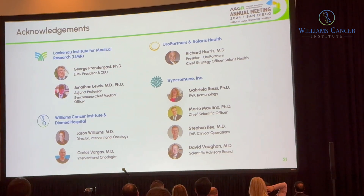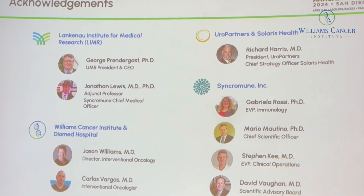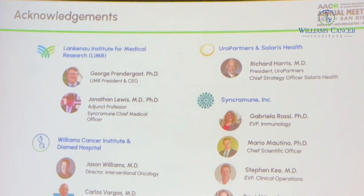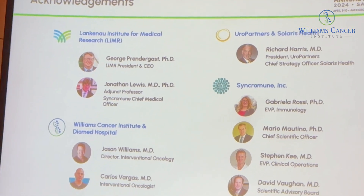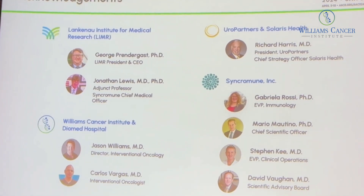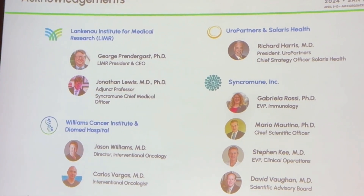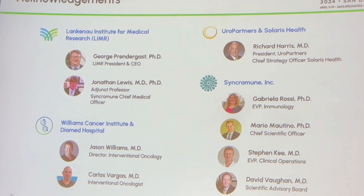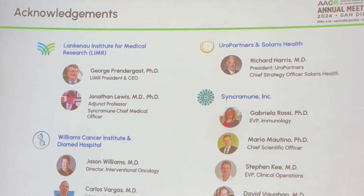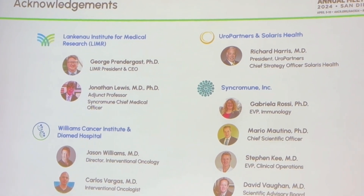I'd like to thank George Bendergast, a long-term collaborator; Jonathan Lewis, the CMO overseeing the study; Dr. Jason Williams, a pioneer in this area whose clinical practice developed many key concepts behind Sync-T therapy; Dr. Vargas, who performed the procedures on essentially all patients; and the rest of the collaborative team. I appreciate the audience and especially the patients who participated in this study — without them, we wouldn't be anywhere. Thank you very much.